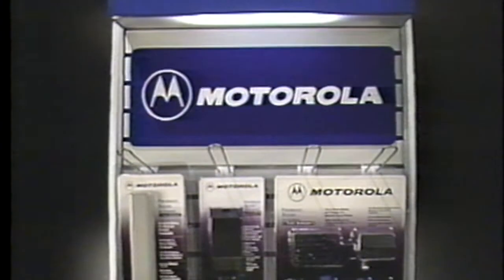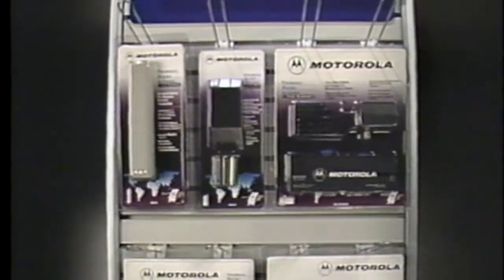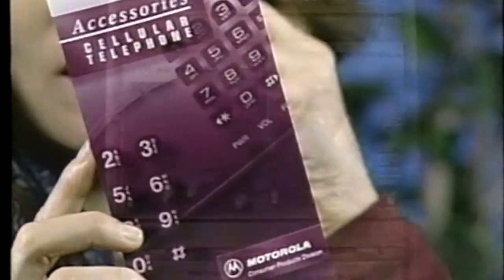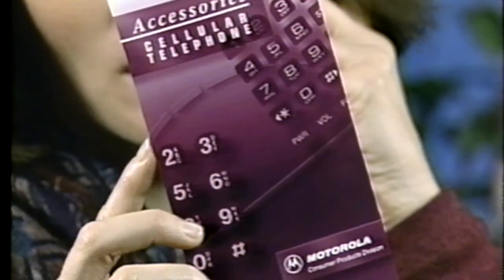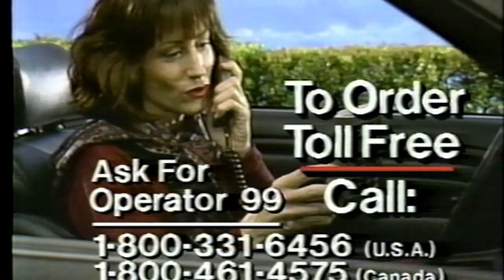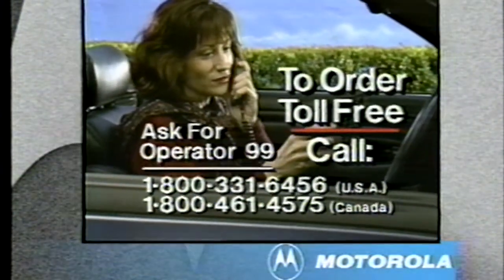Motorola Performance-Matched Accessories are available from your local cellular phone retailer. To make it easier to tell your store salesman exactly which accessories are right for you, we've included this handy reference guide. Of course, if your store doesn't have the right Motorola accessory in stock, just call our toll-free parts and accessories number and ask for Operator 99. A Motorola Specialist is ready to take your order for immediate home delivery.